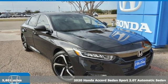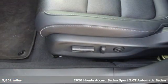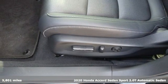Here's a certified 2020 Honda Accord sedan. Honda's flagship car isn't just a vehicle, it's a legacy.